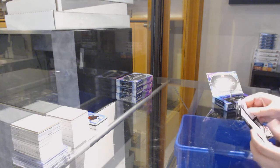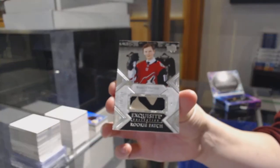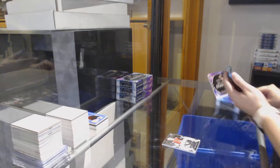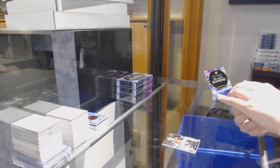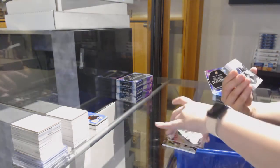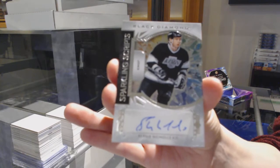Here we go. We've got an exquisite rookie patch, number to $2.99 for Arizona, Barrett Hayton. Number to $2.49 base for Dallas, Tyler Sagan. We've got a Sparkling Scripts Auto for the LA Kings, Bernie Nichols.